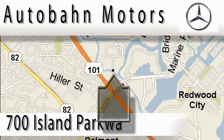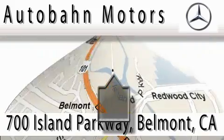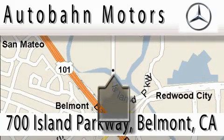Autobahn Motors is located at 700 Island Parkway in Belmont. Our main objective is to make your experience at our dealership a satisfying one, whether it's for sale, service, or parking.